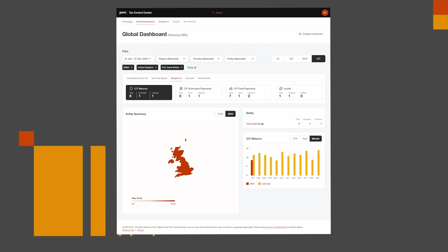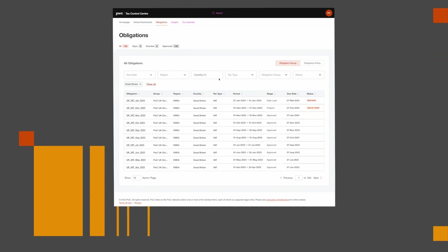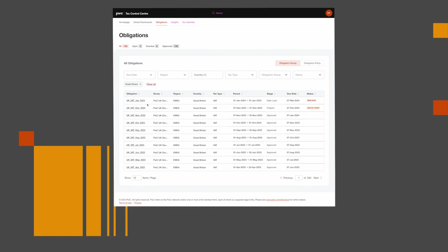In addition to financial metrics, the progress of your regulatory obligations can be easily displayed through the Tax Control Center at a global, regional, country, and entity level, allowing for increased focus on areas of potential concern.